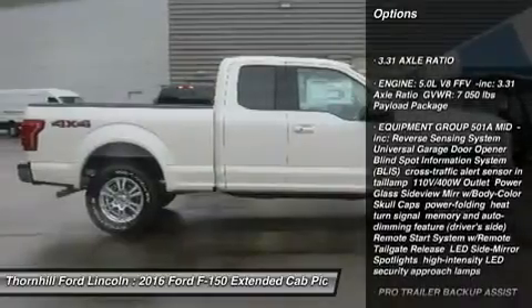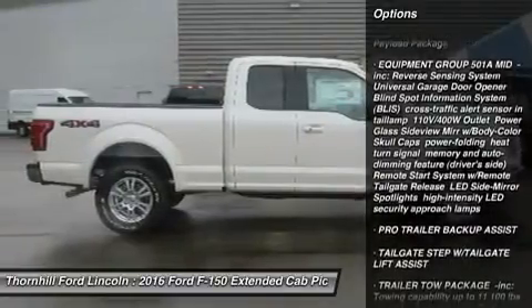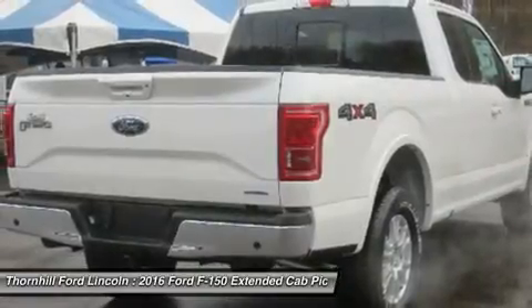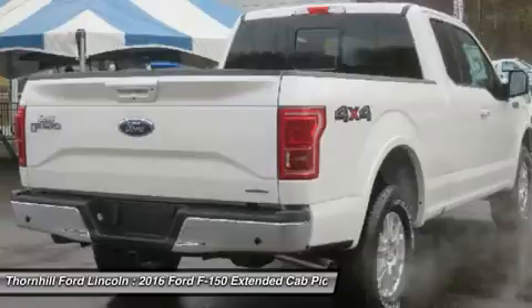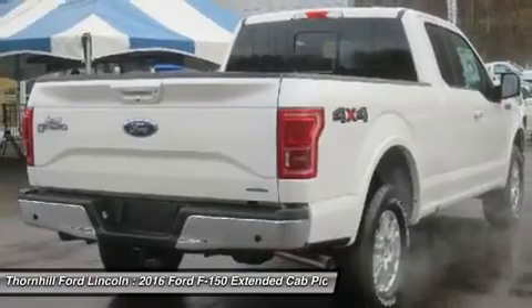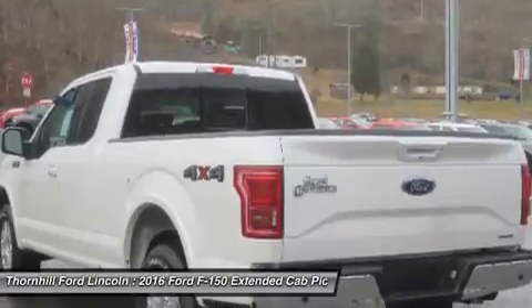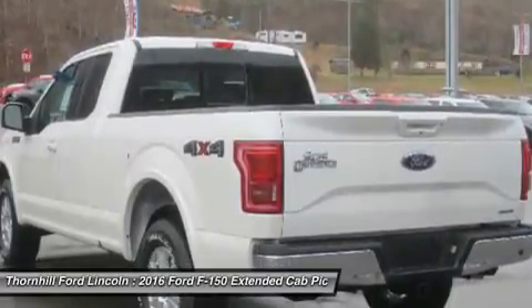Delivering best-in-class maximum towing and payload, greater strength with less weight achieves a 3,300-pound maximum payload rating that is best-in-class. Even the F-150 powered by the new 2.7L EcoBoost V6 can haul up to 2,250 pounds when properly equipped.